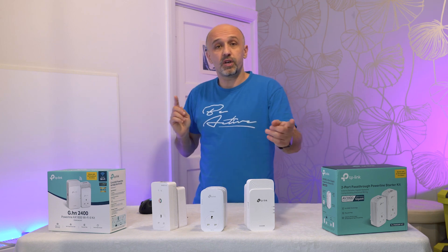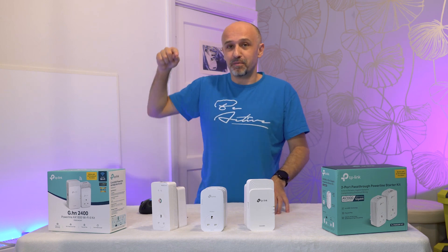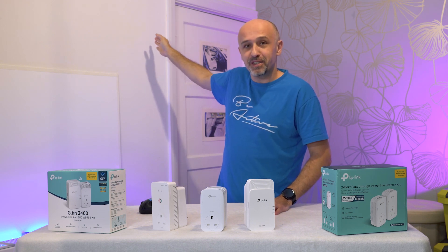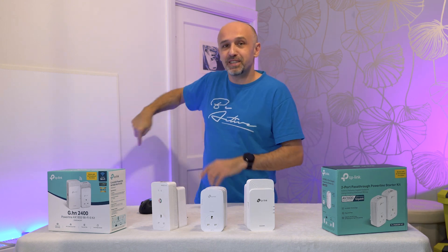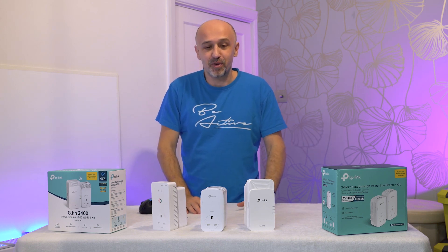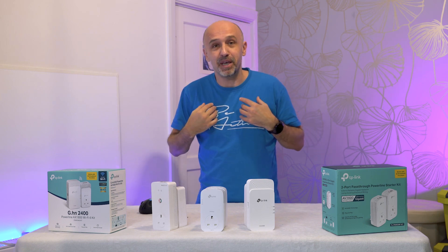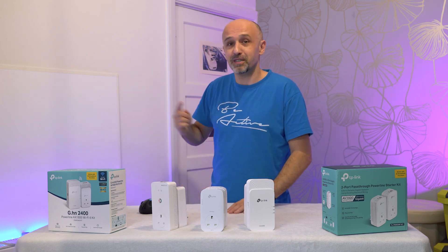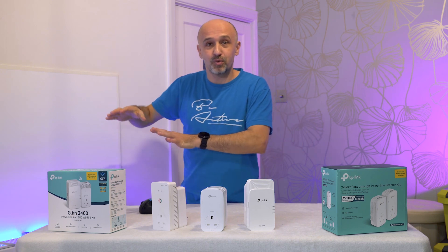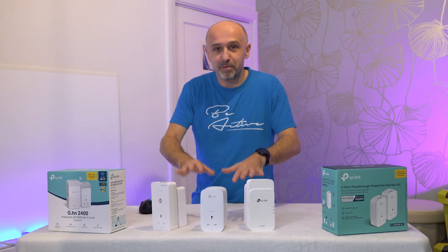Different sockets and different rooms might have different throughput. I've been lucky — the socket I need, and the one far away near my router about 15 meters through another room, offer the best connection in the whole place. Even within the same room I'm not getting the same throughput. These two happen to have the best connection, which defies logic given the long distance and corridor between them.